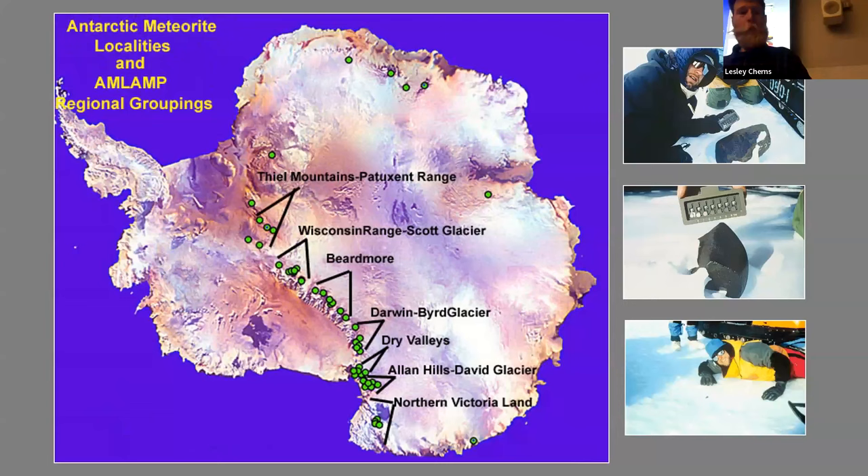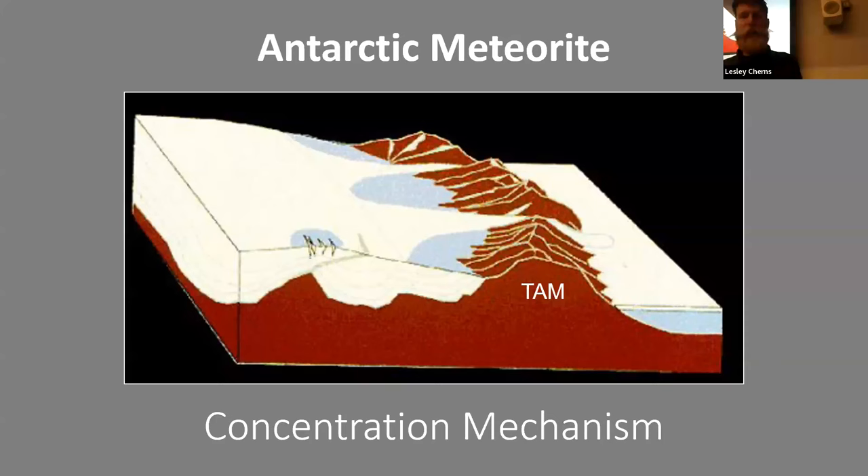We're going to start back in time and move forward to the most recent rocks. The oldest rocks you can find in Antarctica are actually the oldest rocks you can find anywhere on Earth — they are meteorites. Antarctica is the best place in the world for collecting meteorites, not because more fall there, but because they are dark against a white background, visible from satellite imagery.